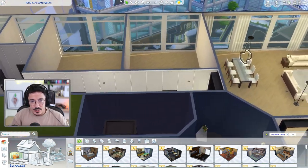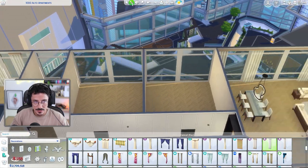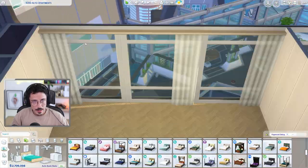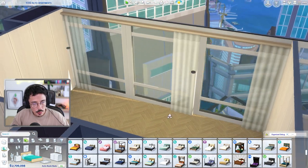Definitely want some curtains in this room, and I think this is going to be the curtain of the apartment. This one here is just going to fit in with the aesthetics that I want. And there we go - I'm happy with the curtains like that. We can just pretend that you can draw them across.